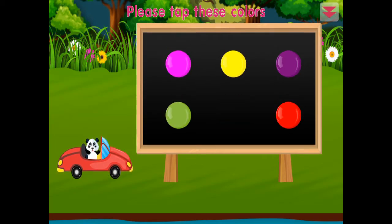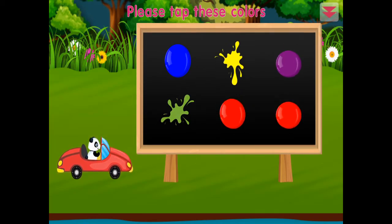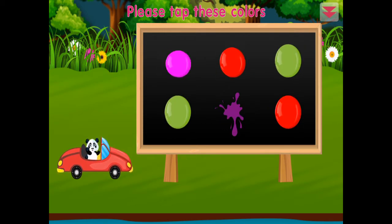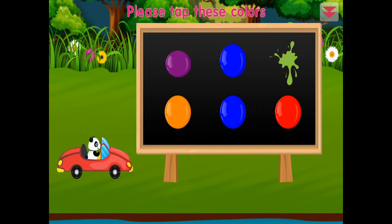Please tap these colors: pink, pink, green, yellow, purple, red, red, red, blue, blue, green, yellow, purple, green, pink, red, green. Awesome!